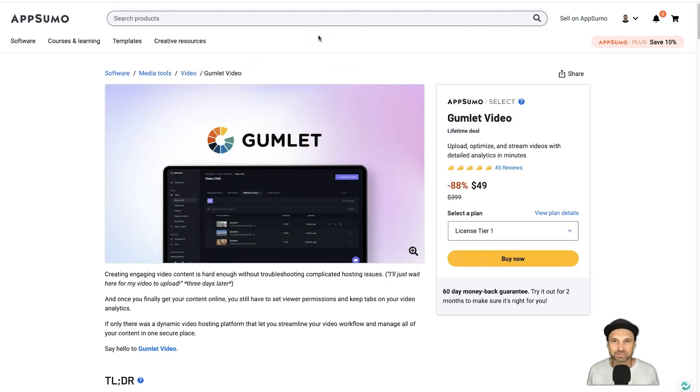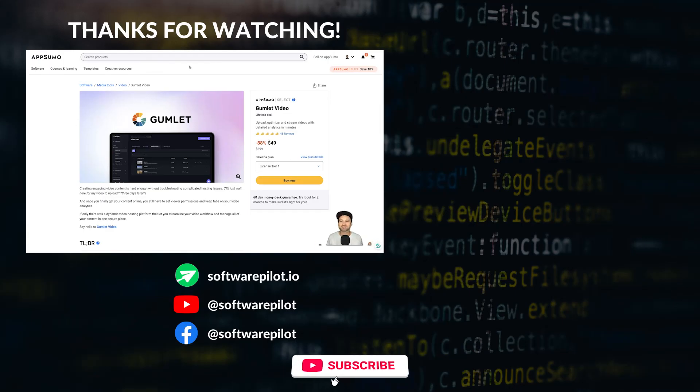That is pretty much Gumlet — a very fast hosting platform for your videos, plus it has that privacy element to make sure your videos stay safe. The best part is they are having a lifetime deal, which is incredible. I'll link to that in the description. I hope you enjoyed this Gumlet review — if you did, make sure you smash that thumbs up. Hit subscribe, and if you have any questions let me know in the comments. I'm going to share this with the Gumlet team so hopefully they can respond. I look forward to seeing you on the next one.